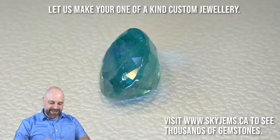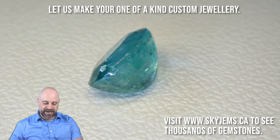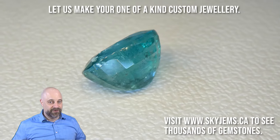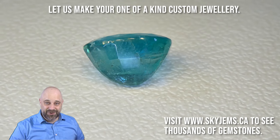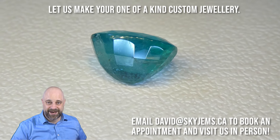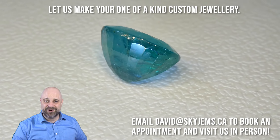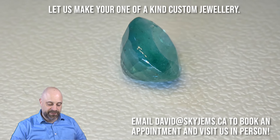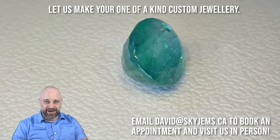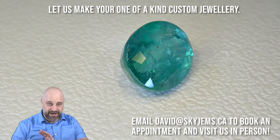Now, back to this incredible stone. As you can see on the turntable, it's absolutely a stunner — 13.39 carats, a honking stone to look at. Absolutely incredible. Definitely not a cheap gem, but as I say all the time, cheap gems aren't nice and nice gems aren't cheap.